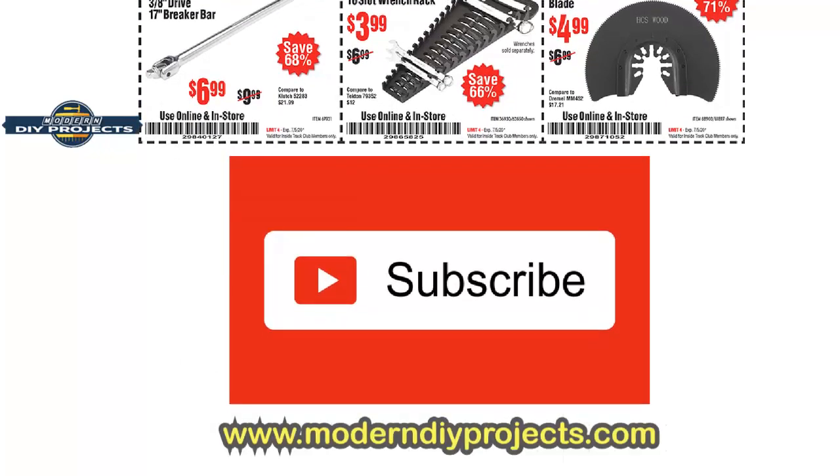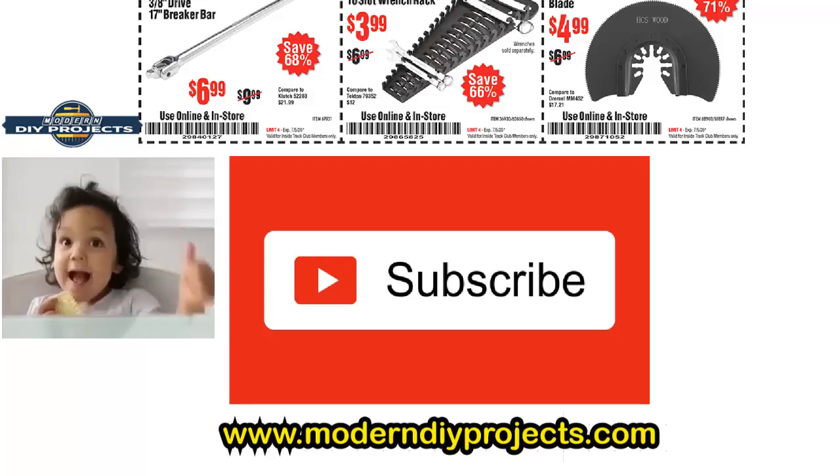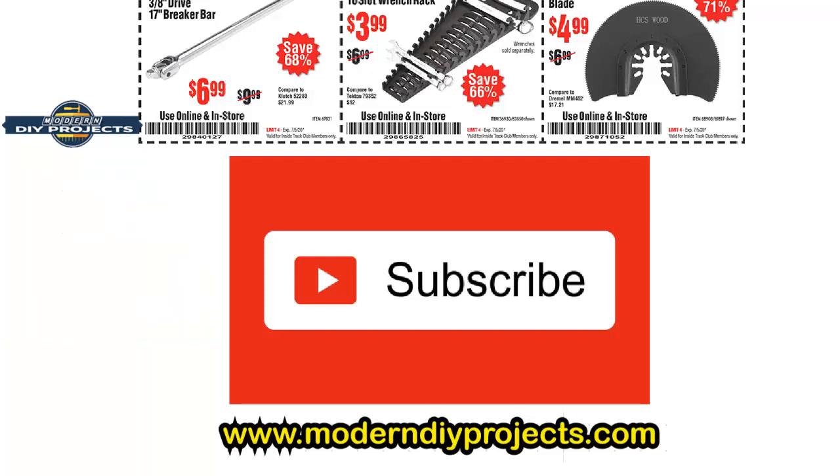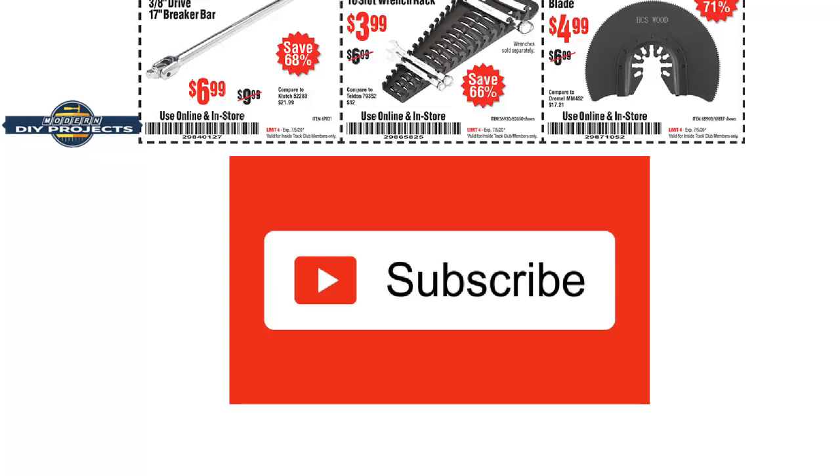We're at the end of the coupons, guys. I hope this helped you out and you enjoyed the video. Be sure to hit that subscribe button to get notified of all future videos, and give me a thumbs up if you enjoyed it. If you missed any coupons and need the coupon number, drop me a comment below — I'll be happy to give you the number. Talk to you guys next time, bye-bye for now.